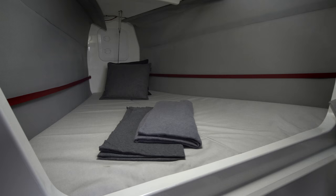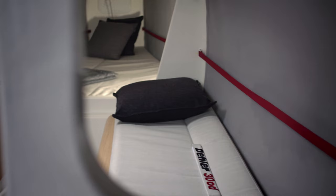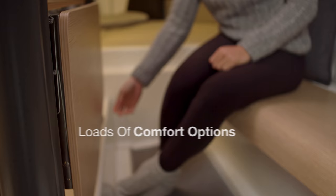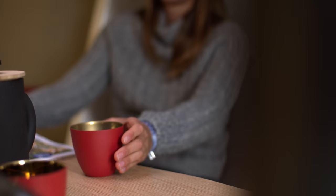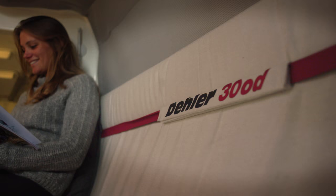Up to eight people find comfort with a spacious foc'sle, two double cabins aft and convertible saloon seats. Just fold down the backrest for a good night's sleep. In cruising mode, the Dehler 31 One Design offers bags of comfort below. Fold out the saloon table and settle down to relax with a cup of tea or a glass of wine.